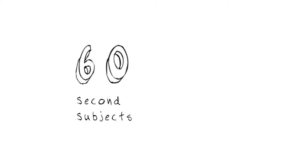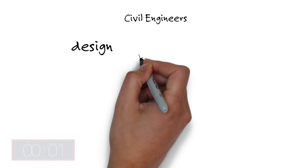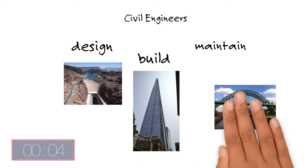60-second subjects from Newcastle University: Civil engineering. Civil engineers design, build and maintain the infrastructure that underpins our lives.